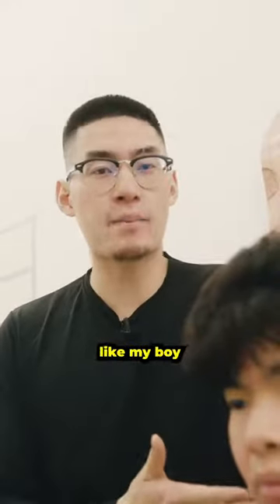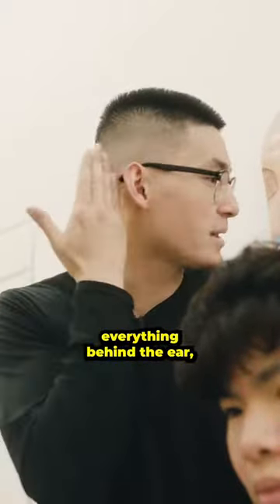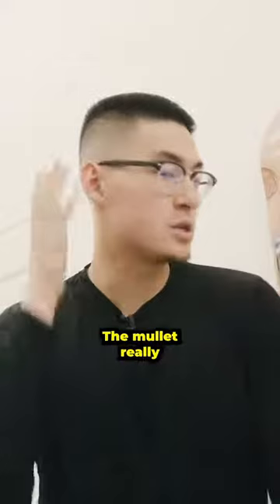So if you're trying to grow your hair like my boy here is, going for a mullet, what you want to do is actually go for temple tapers. Everything behind the ear, let that baby grow out. As for your face shape and the style on top, whatever fits you the best, go for it. The mullet really just means back here.